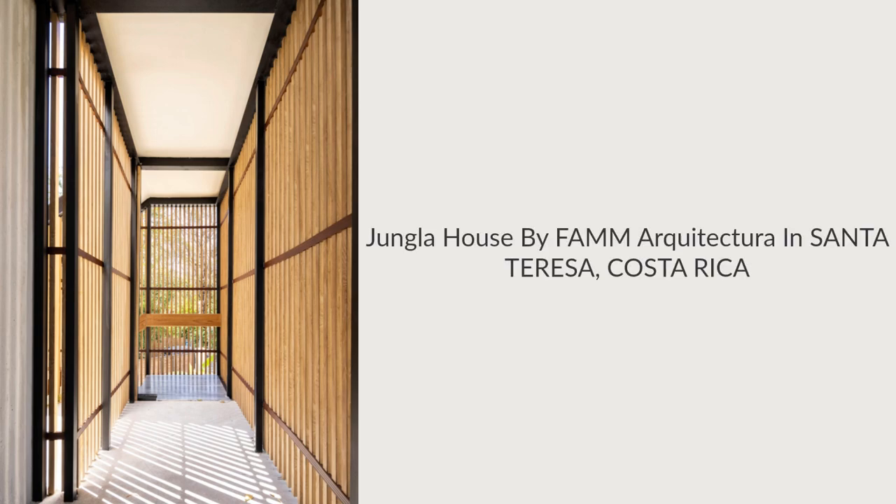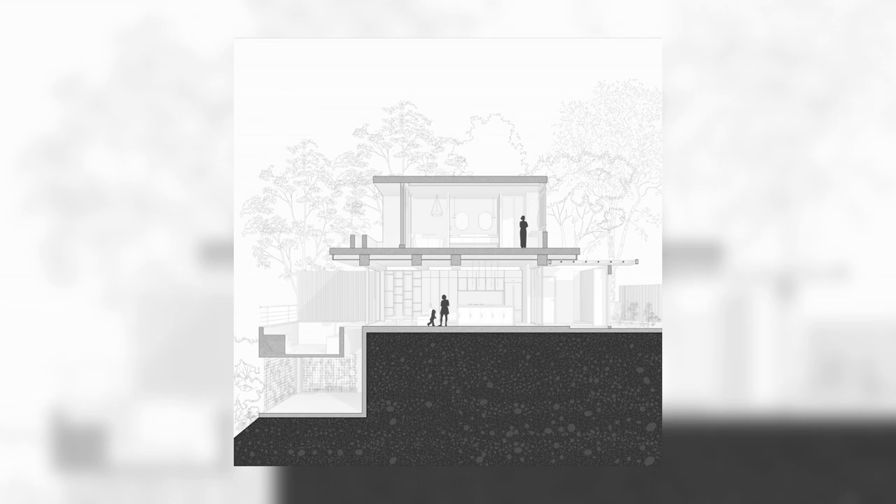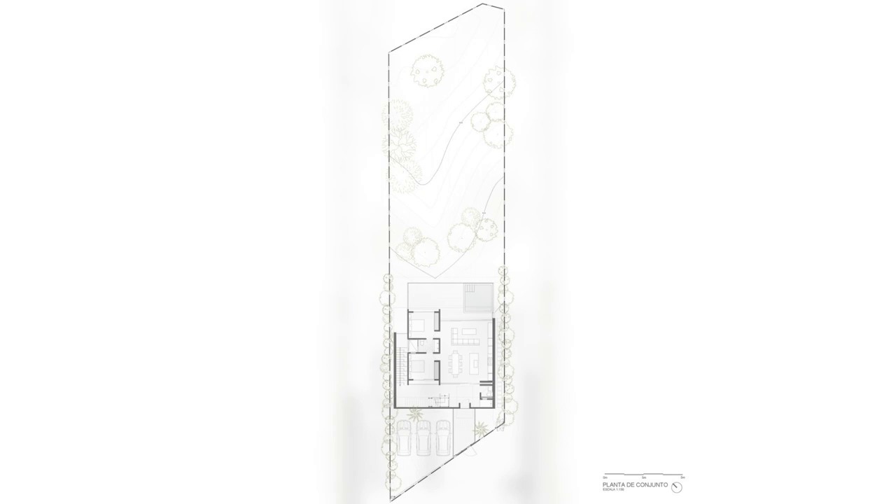Jungla House by FAMM Arquitectura in Santa Teresa, Costa Rica. Casa Jungla is a single-family residence located in Santa Teresa, Costa Rica. This region is characterized by its natural richness, proximity to a variety of beaches, and a tropical rainforest environment.